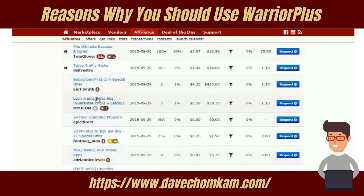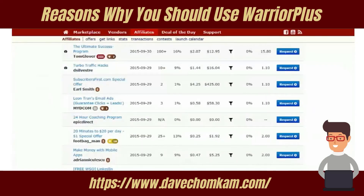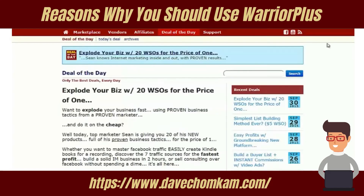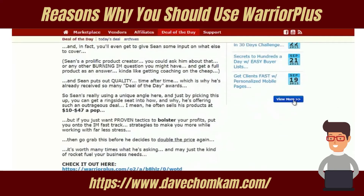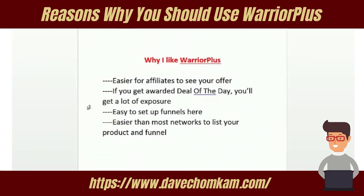Another reason I like Warrior Plus is that if you get awarded Deal of the Day, you get a lot of exposure and credibility. You can see all the deals of the day here — if I'm an affiliate looking for a hot product to promote, I just go to Deal of the Day and see the most recent ones, and I can click to view more and see past deals.